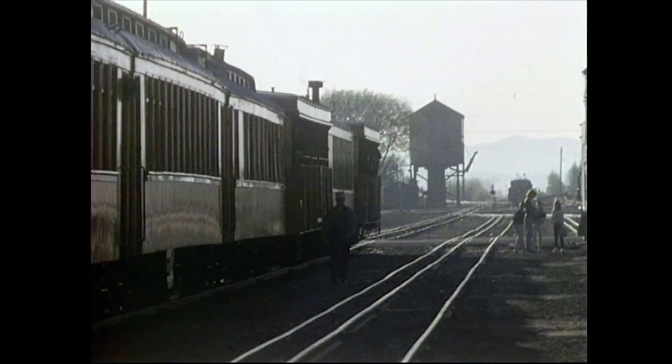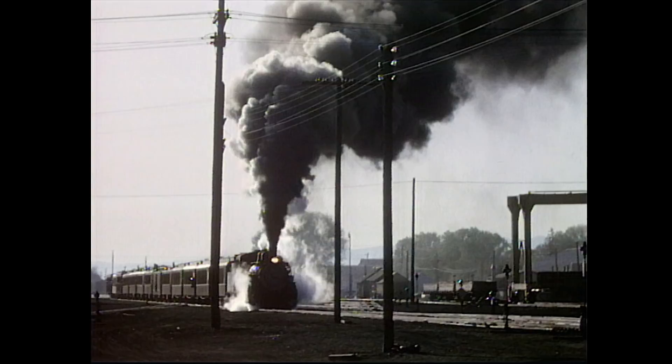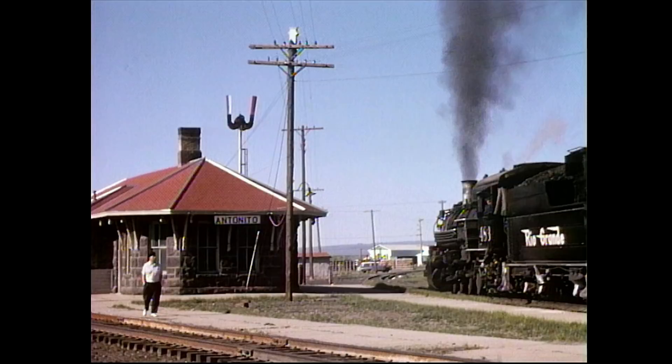Leaving Alamosa, black clouds of smoke greet the photographer as the train pulls out of the yard. At the south end of town, an old stone station was built to serve the railroad. Here, water and coal were also available for the locos.